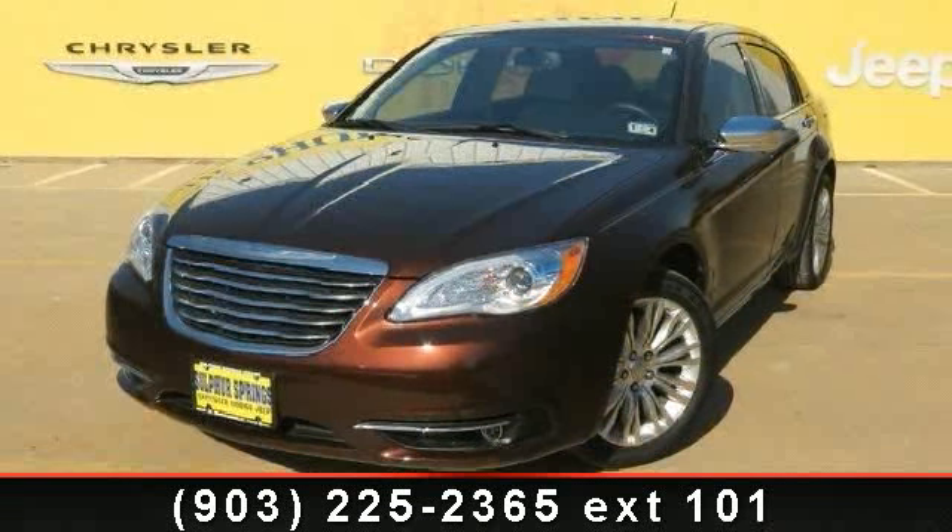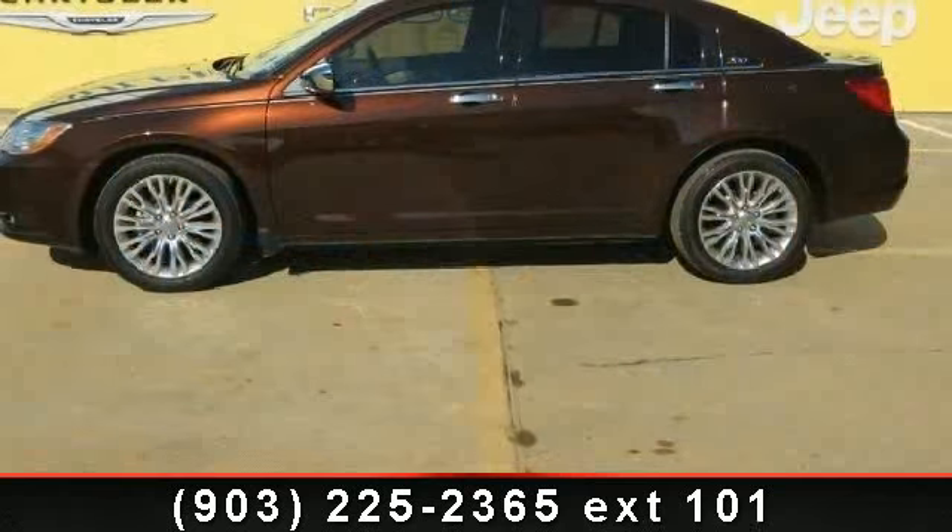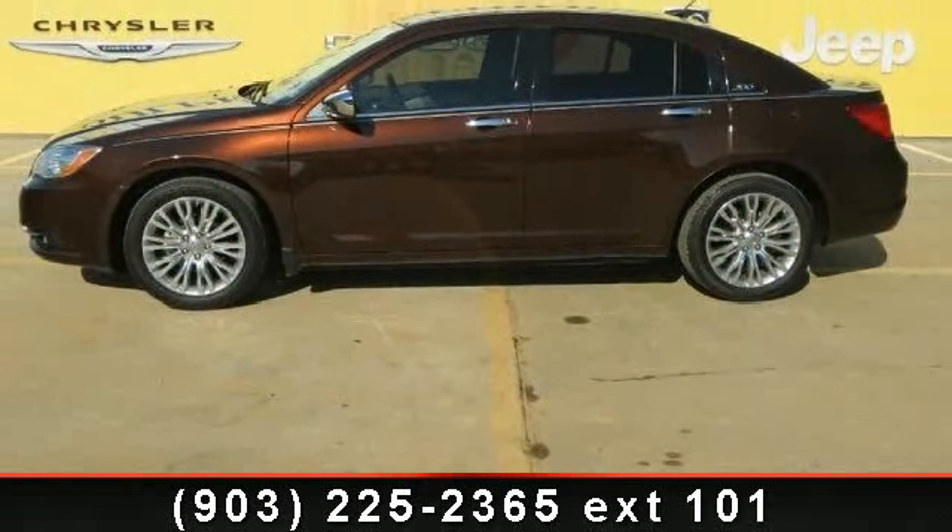Imagine yourself in this 2012 Chrysler 200 Series Limited. If you are looking for an automobile with great features, look no further.